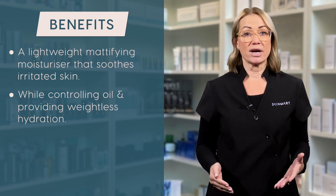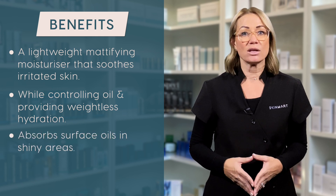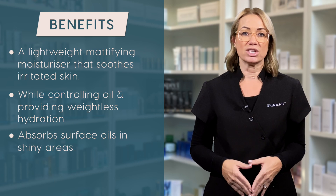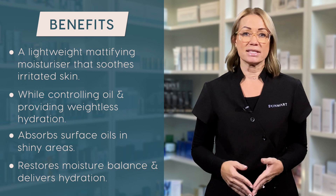This mattifying moisturiser absorbs surface oils in shiny areas, leaving the skin with a healthy smooth matte finish. It helps to restore moisture balance and deliver hydration where the skin needs it.